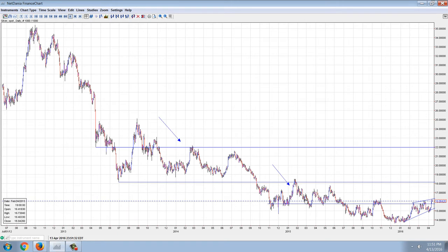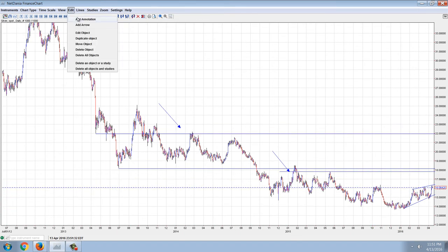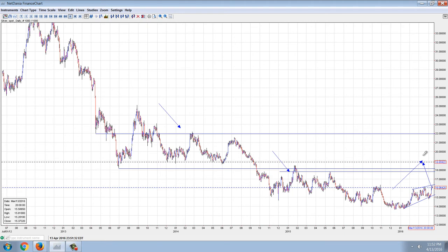A lot of people have talked about how bullish the recent move is — but it's really not that bullish. A real bullish move is going to be one that gets us through this congestion area. That's what would be a real bullish move.